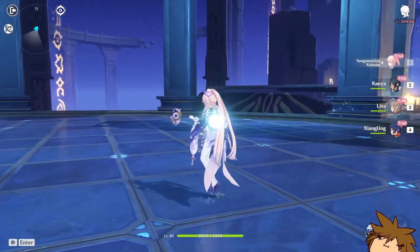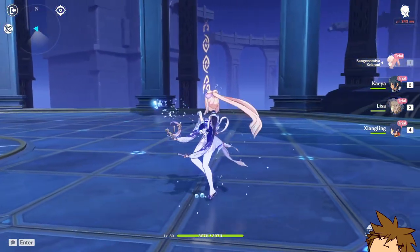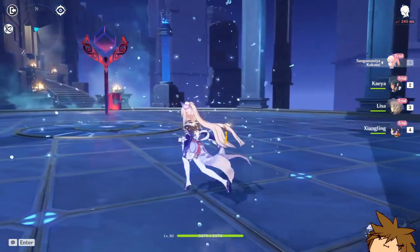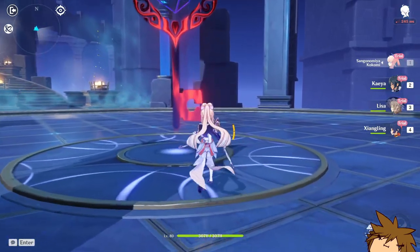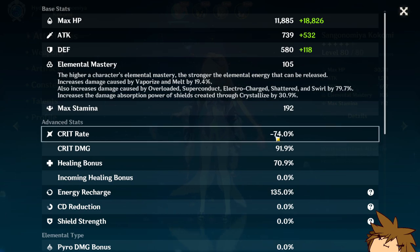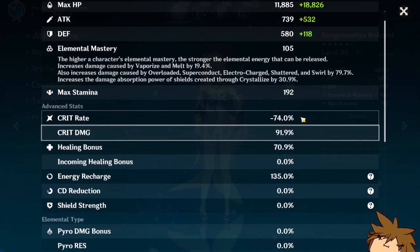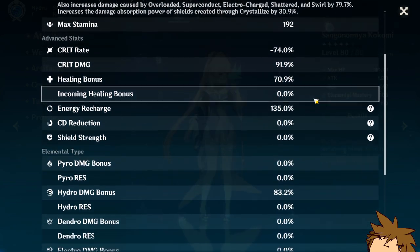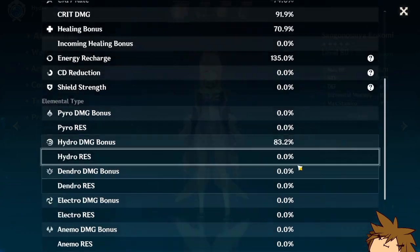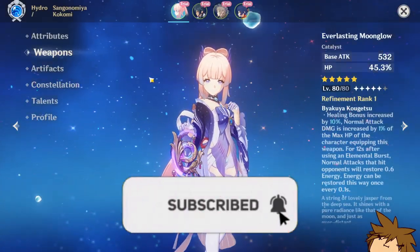Looks pretty nice — very Yenfei, kind of different, and then the Barbara splash. All right, let's see the stats here: minus 74% crit rate with crit damage. Look at these — useless stats.